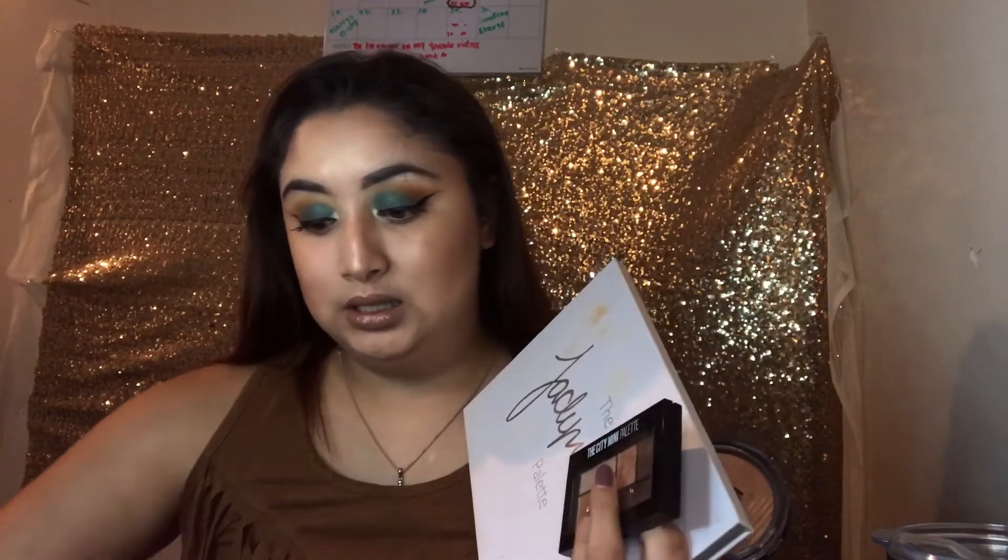Hey guys, I hope you enjoyed this video. I love showing you my favorites for this month — not just telling you these are my favorites, but showing you everything I use on a daily basis and how I use them to complement my face. If you want me to do more videos like this every following month, let me know in the comments below or give me a big thumbs up.